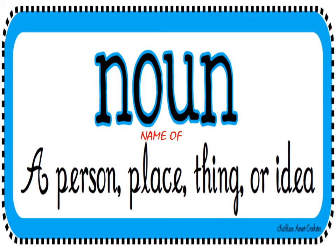But before moving on, let us recall what a noun is. A noun is a name of a person, place, animal, thing, feeling, or an idea.